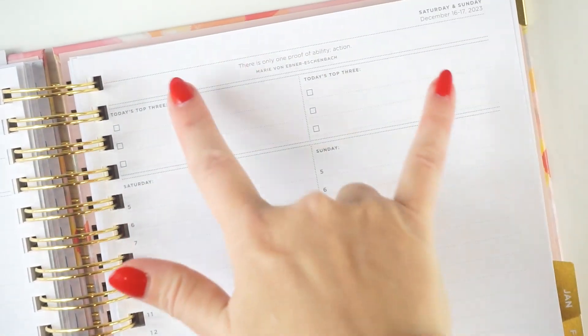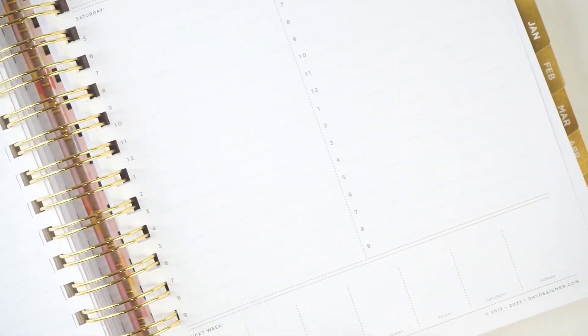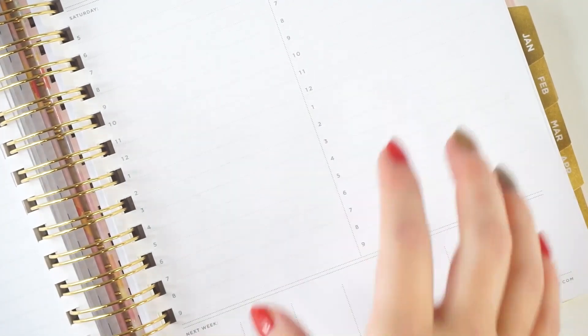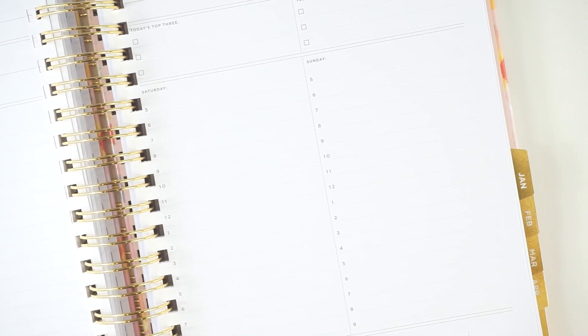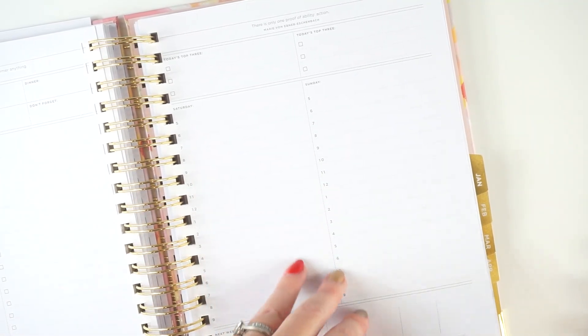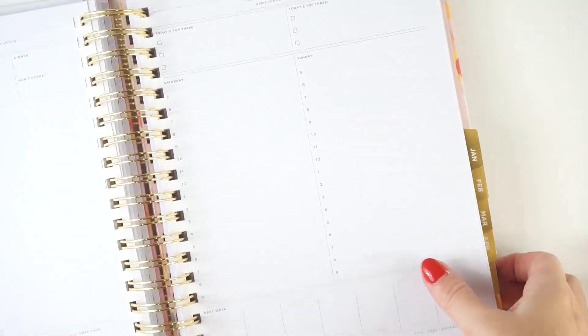I actually really, really love the weekend pages in the Day Designer. The weekend pages are different — it's a Saturday and Sunday split page with today's top three for both days, an adjusted schedule, and then a mini overview for next week. I would say maybe four out of five times I use this planner, it's because I want the weekend pages. I usually don't do that much planning on the weekends, so I just really love this setup and the little week at a glance at the bottom in particular.